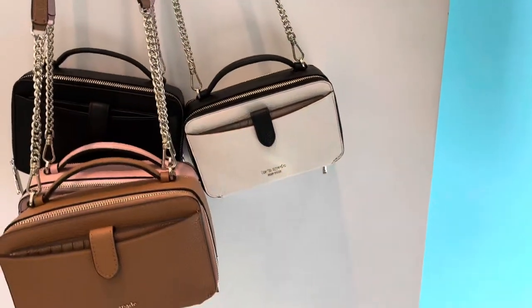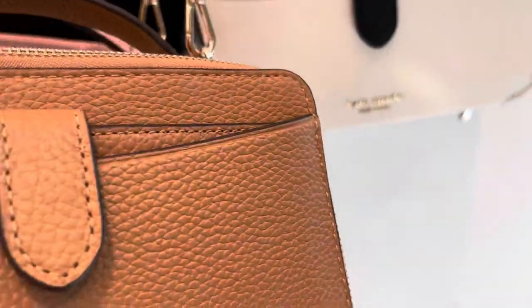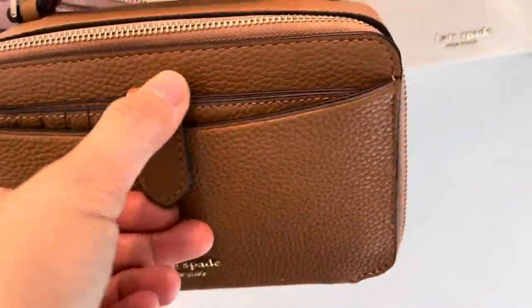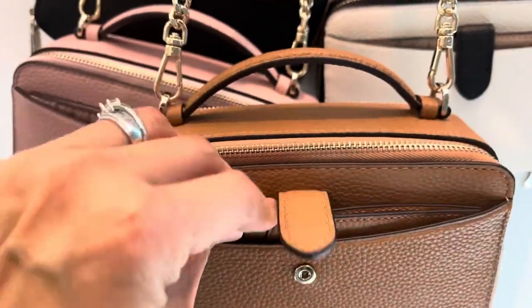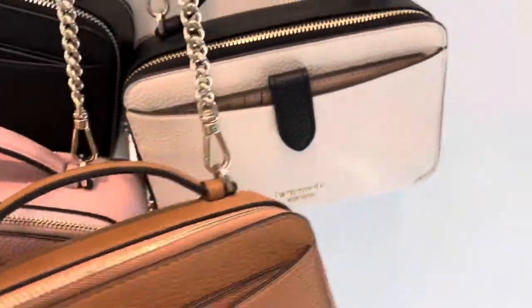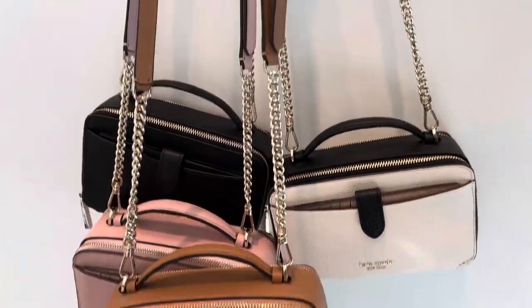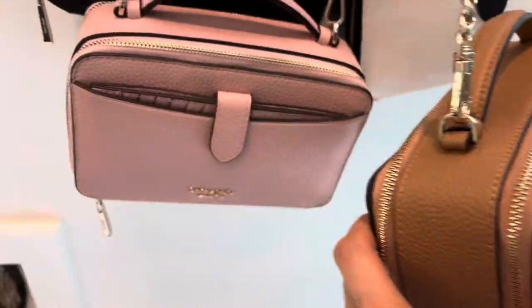Moving on, we're at Kate Spade now. I'm showing you these mini bags — this one is like a camera bag with a top handle and a slit pocket in the front with a card holder. This one is in caramel brown. There's also a pink one and a white one, more of a camera bag style, and one in black.